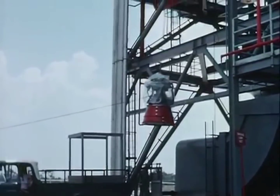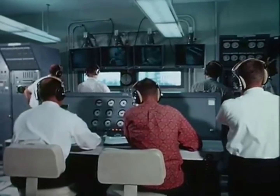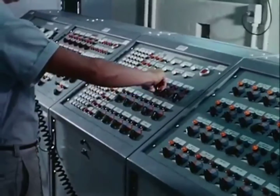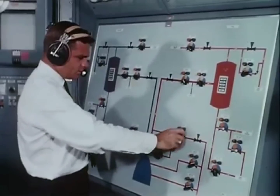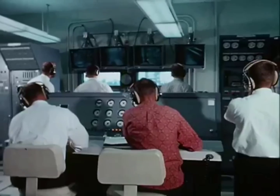Arriving at one of the vertical test stands, the RL-10 is installed and made ready for test firing. Space firing conditions will be simulated. A steam injector system lowers the pressure to the near vacuum of space.